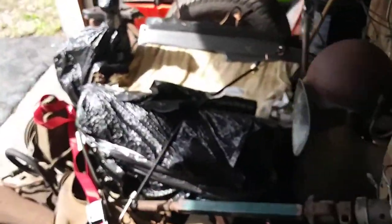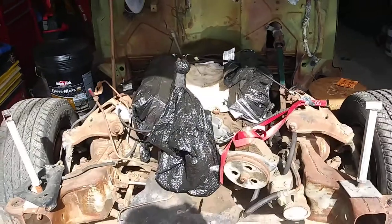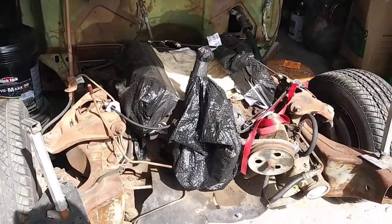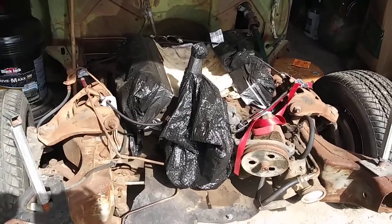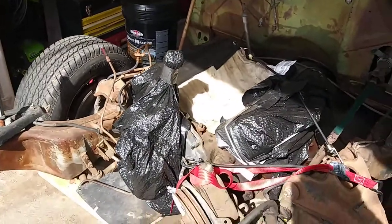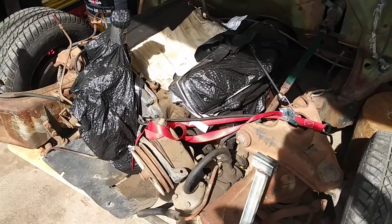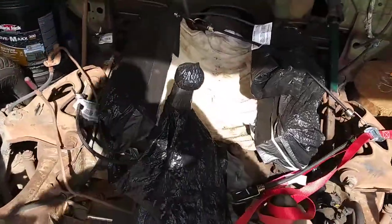Nothing much has changed up front. There's the Caddy's drive line. I haven't had time to do anything other than what I did at the other garage just prior to shipping her over here. I just got her nice and dust-tight — we'll put it that way.